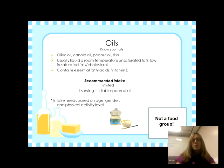Oils are not a food group on the plate on their own. Oils are unsaturated fats — liquid at room temperature — low in cholesterol, and they provide essential fatty acids our body can't make, plus vitamin E. There's no specific recommended daily intake, but limit them. If you must choose between saturated and unsaturated fats, definitely go for unsaturated.